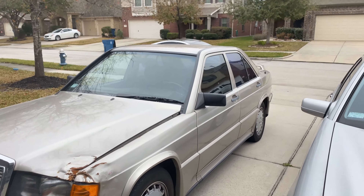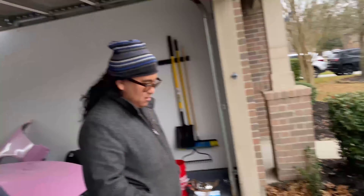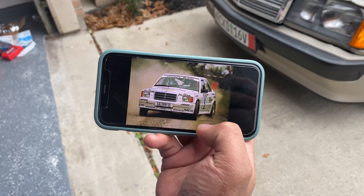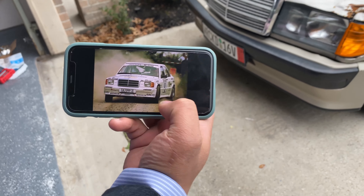Future plans: obviously fix the accident damage. I'm at an impasse on direction — part of me wants to do what I usually do and lower it, put cool wheels on it. But part of me thinks it's so clean and low mileage, just fix it and keep it stock. Though that's no fun. Or maybe go for a rally look.